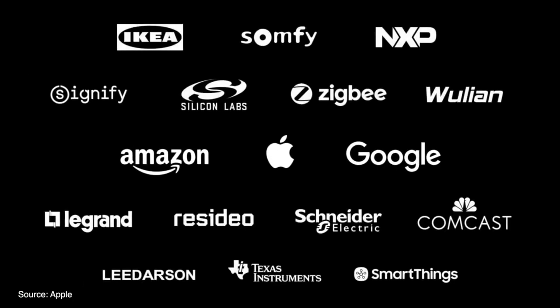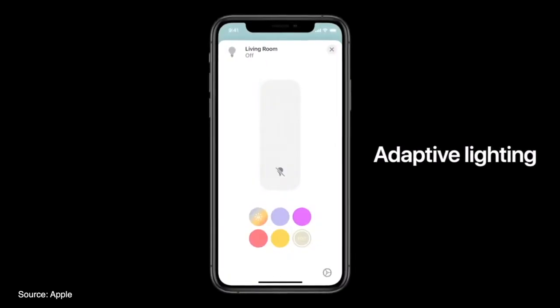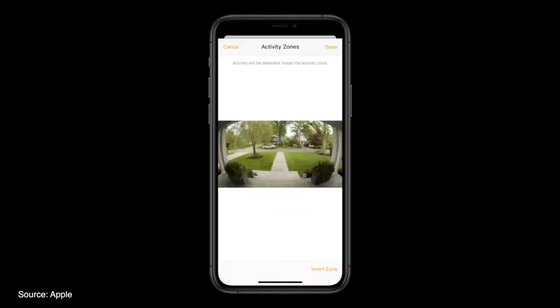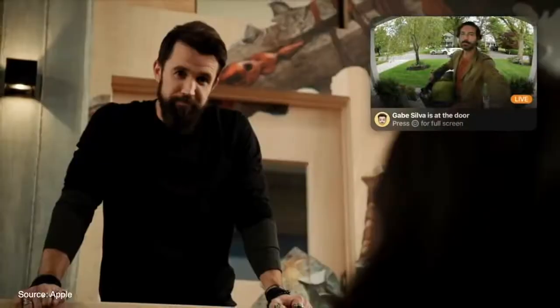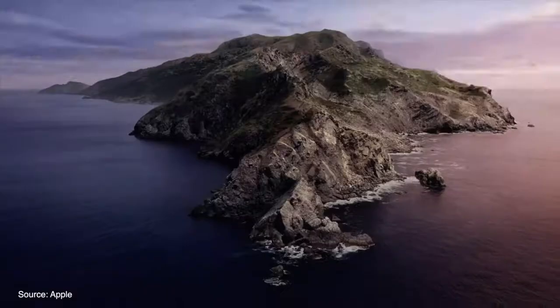On the home side, HomeKit has now been open-sourced and Apple has partnered with Amazon and Google to make more devices compatible with HomeKit and the Home app. The Home app also features new adaptive lighting that adjusts color temperature based on the time of day, and cameras will now have activity zones, facial recognition, and notifications from your doorbell as to who exactly is at your door from your HomePod. The notification and live feed can also be brought up on your Apple TV, which also added support for picture-in-picture.